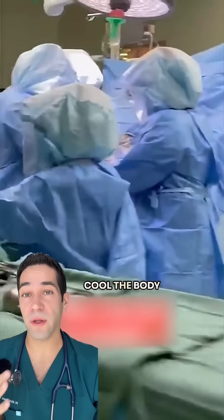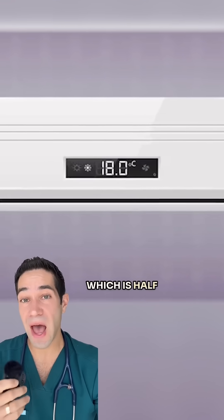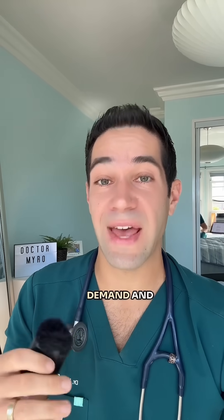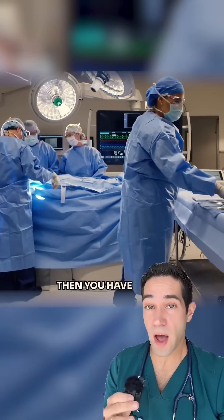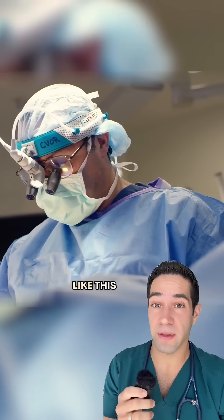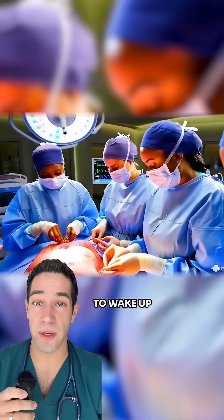So what we have to do is cool the body — buckets of ice on the head — down to 18 degrees Celsius core temperature, which is half of what it normally is. This is to reduce the metabolic demand. Then you shut everything off; all the blood is at a complete standstill. And you have to work really fast because you only have 30, 40 minutes like this, because if you take longer, it's a hit or miss whether that patient is ever going to wake up.